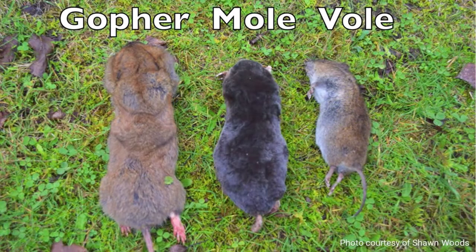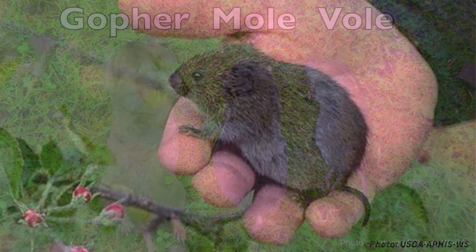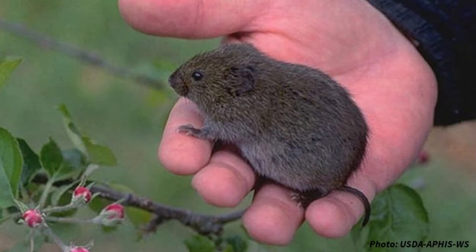A vole is a rodent pest similar to a field mouse in size. It's quite a bit smaller than a gopher and slightly smaller than a mole. Voles are four to six inches long with short stocky bodies, short legs and short tails, small eyes with ears partially hidden, and they're typically brown or gray.